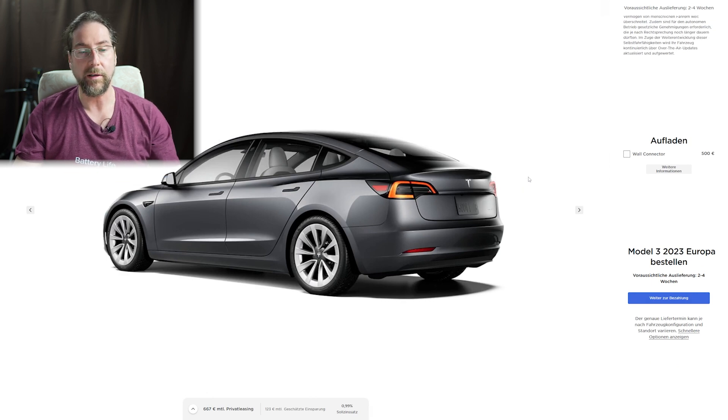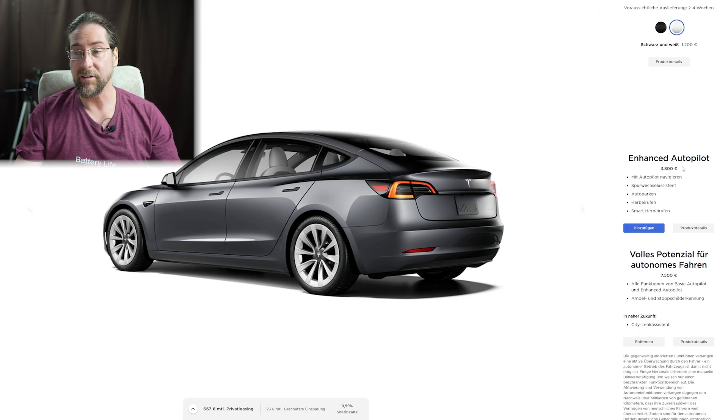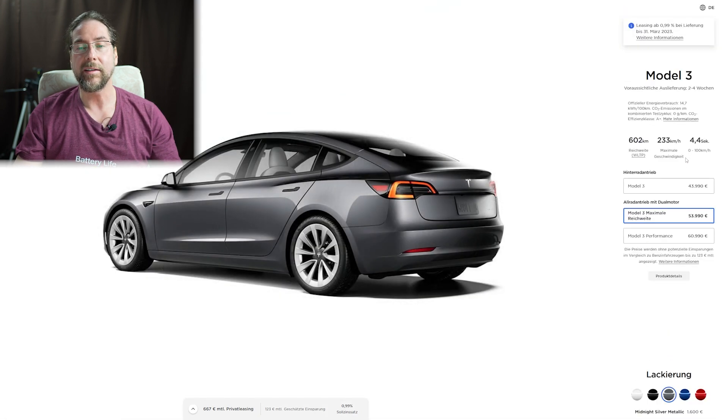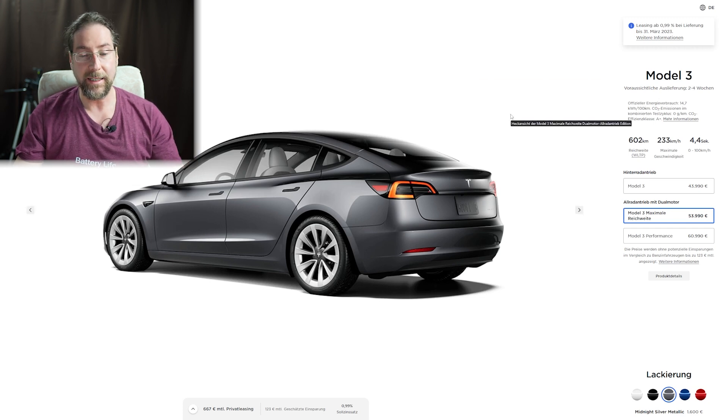You have to think about what you're getting — it's not just a normal EV. You get a very powerful electric vehicle with great range, high efficiency, and regular over-the-air updates. You know me, I'm not the biggest Tesla fan — the cars are great but they don't always take the steps I'd prefer. But right now those prices are amazing, with two to four weeks delivery time. If you can get this Tesla right now, take it. That's it from me — thank you for watching, have a great day, take care, bye!